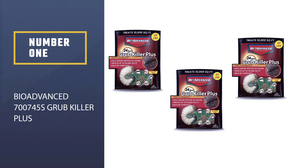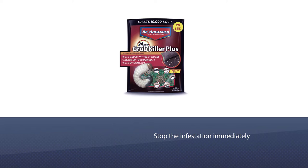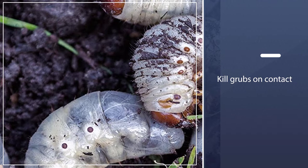Number 1, Most Popular: BioAdvance 700745S Grub Killer Plus. Apply BioAdvance 24-Hour Grub Killer at the first sign of grub activity to stop the infestation immediately. These easy-to-spread granules kill grubs on contact. Users can apply in spring and summer with any rotary or drop spreader for season-long control of grubs and other listed insects.